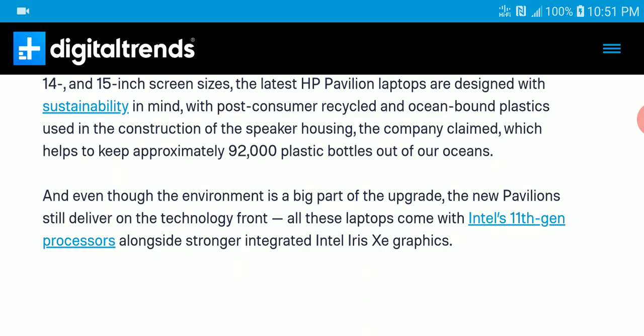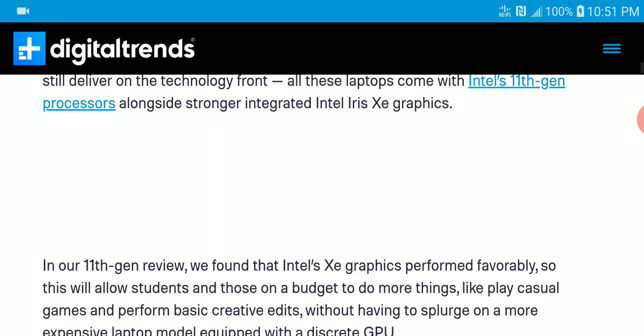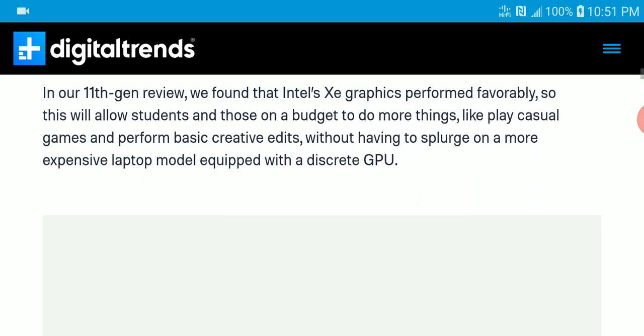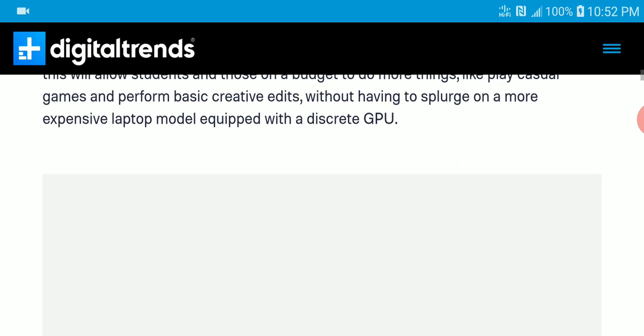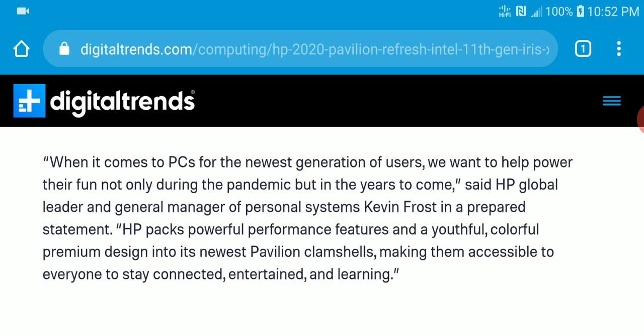It's coming with the Intel 11th gen processor along with integrated Intel Iris Xe graphics. It is quite powerful for what you get and it is not expensive. I think every person can spend money on the performance they are putting into this PC and get good usage out of it.